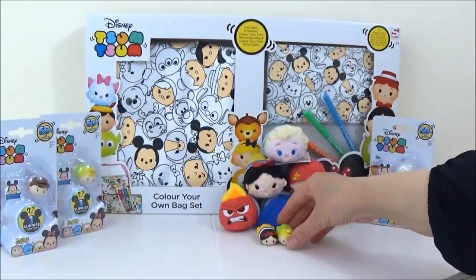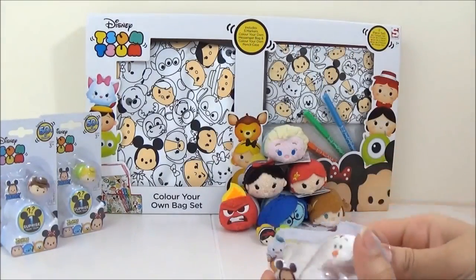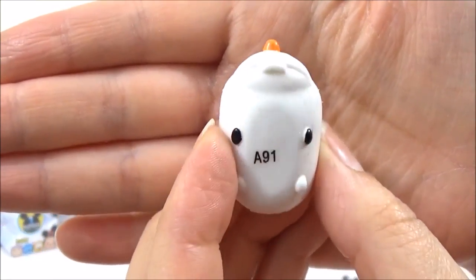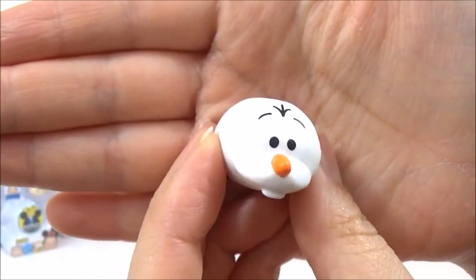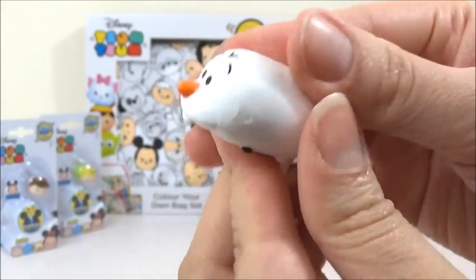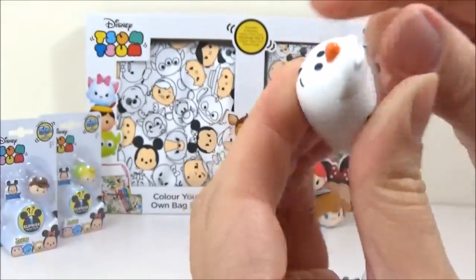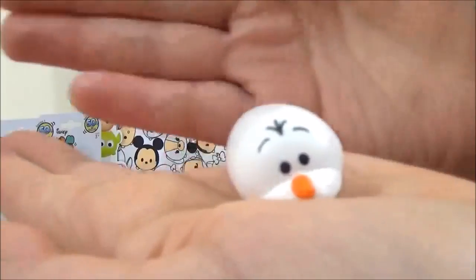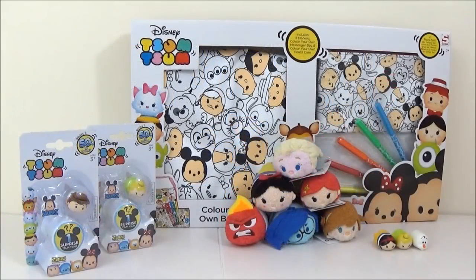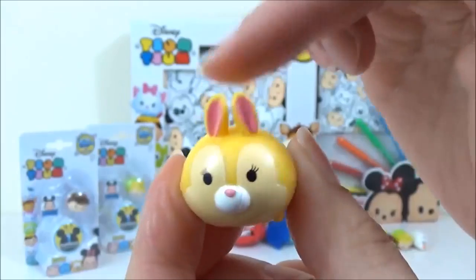Oh man, I'm going to stack them here as well. Oh my goodness, I can't get over how cute these are — like the little nose and the teeth, and these are like little hands and feet. It looks like a little marshmallow! Oh man, this is adorable. And the mystery one inside the Olaf packet was Miss Bunny from Bambi — very cute, those cute little bunny ears.